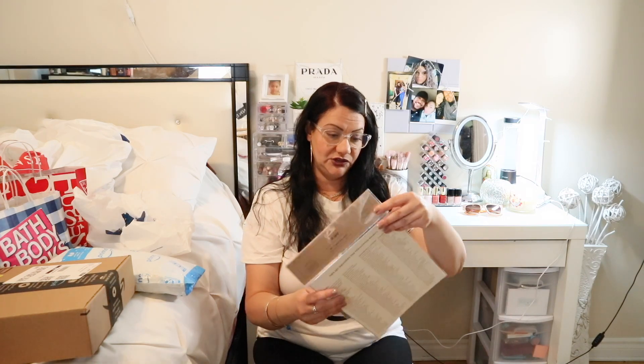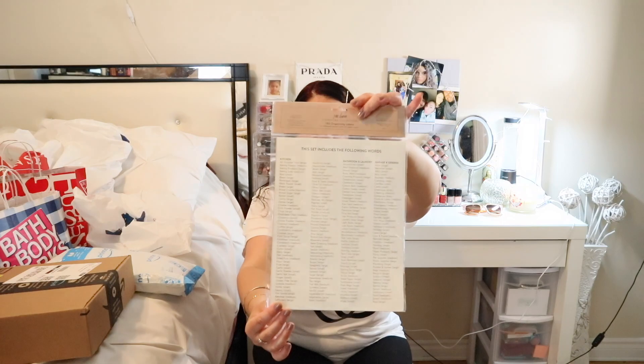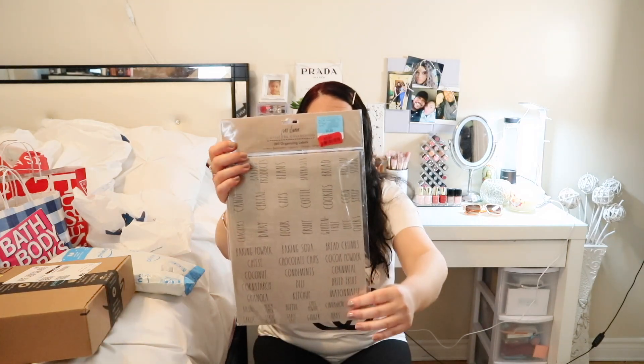Next I found these Rae Dunn signature collection organizing labels — there are 180 in here, covering kitchen, bathroom, laundry, and garage. They include labels like all-purpose flour, candy, crackers, baking powder, and so on. I already have a label maker, but I saw these for three dollars instead of $5.99, so I found it was a steal.